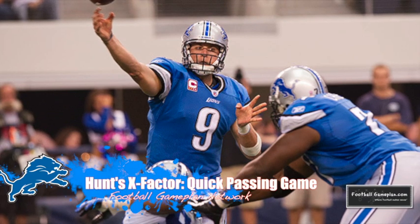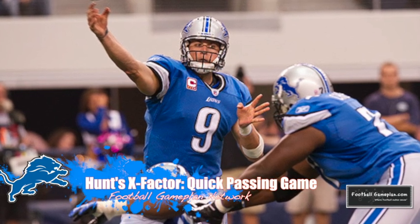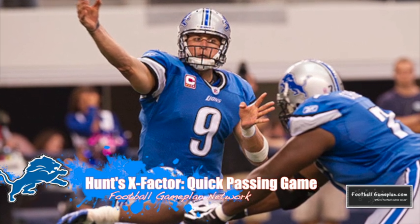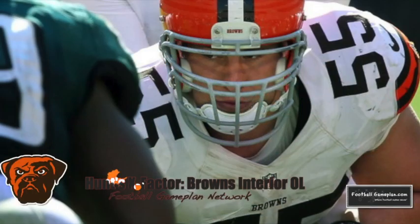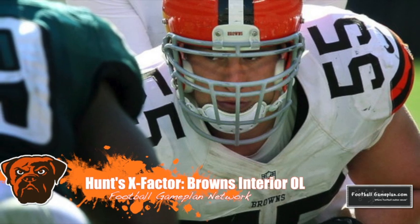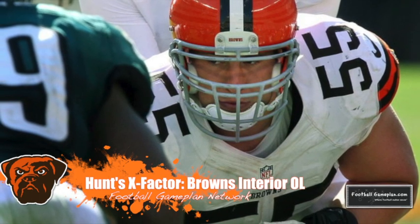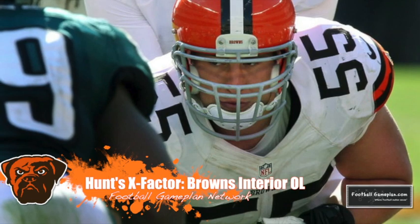The X-Factor for the Lions will be their quick passing game. Can they move the football with a quick pass versus a Browns defense that does a great job applying pressure? Stafford won't have all day to throw the football, so he's going to have to get rid of it quickly and excel in a short to intermediate passing game. The X-Factor for the Browns will be their interior offensive line, which has gotten better over the last three weeks — this Lions defensive line is a lot like what they saw versus Buffalo, with very good interior linemen, including Ndamukong Suh and Nick Fairley.